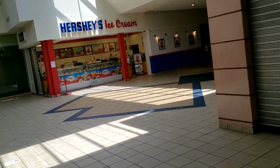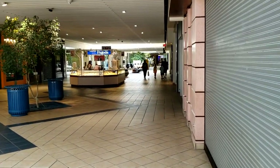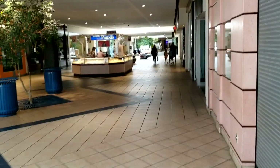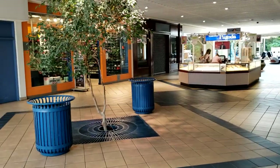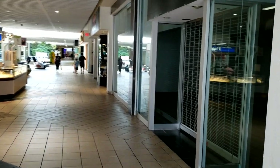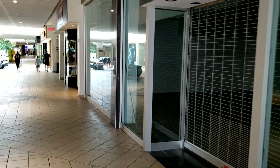Very similar to a lot of malls of that era. And unfortunately a lot of those malls have been updated to look more modern, so it's kind of nice to see that every once in a while. There's a pagoda right in the middle of the mall — almost every one has one.